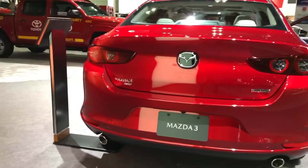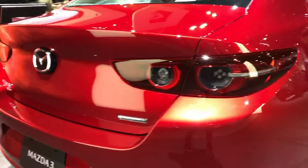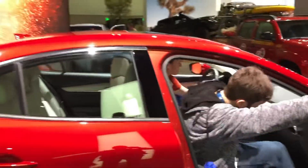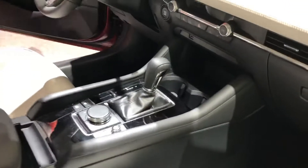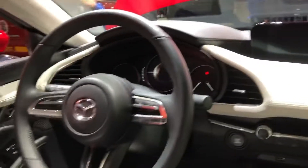Moving on to infotainment and connectivity — an 8.8-inch infotainment display is standard and looks even larger than it is, thanks to a nicely redesigned bezel that floats between two pillow-like dash pads. The system is easy to use and is controlled solely by a console-mounted rotary knob. Those who want Apple CarPlay and Android Auto capability will have to look at versions pricier than the base model. The available 12-speaker Bose audio system and Sirius XM satellite radio are only found on the top two models.